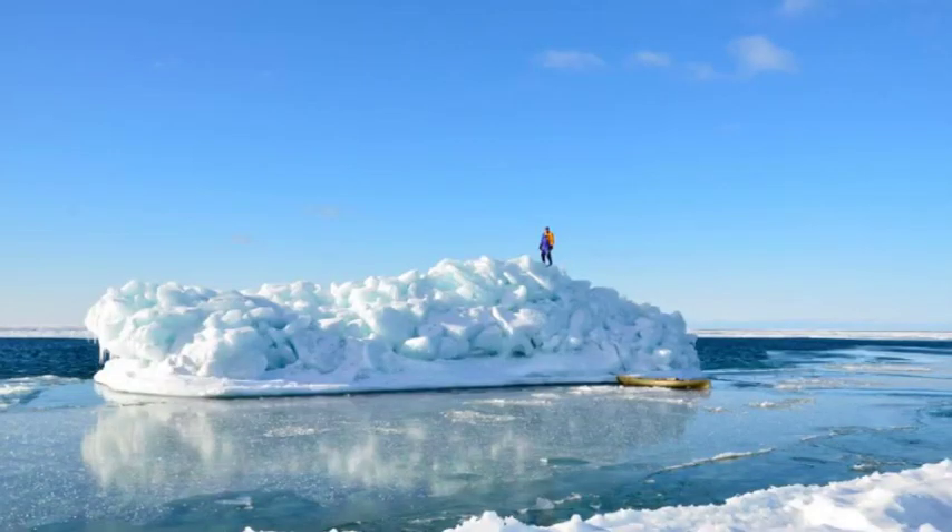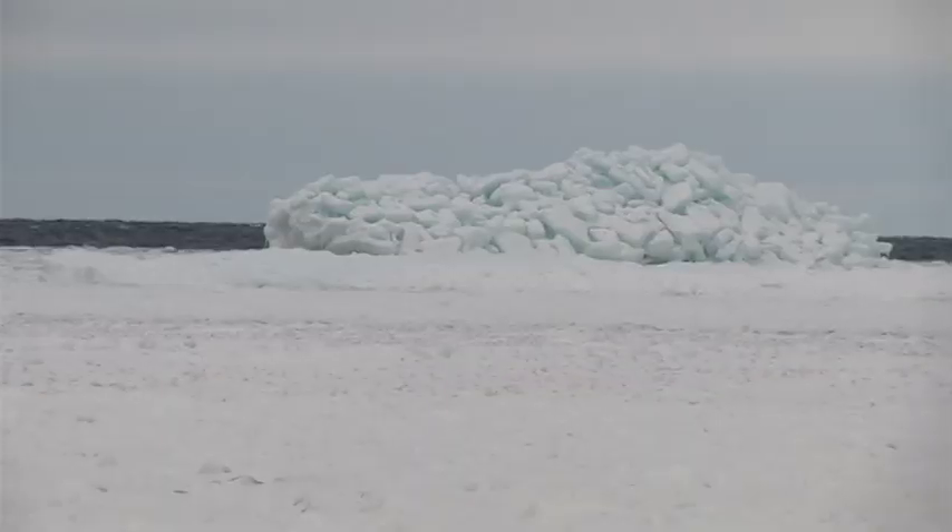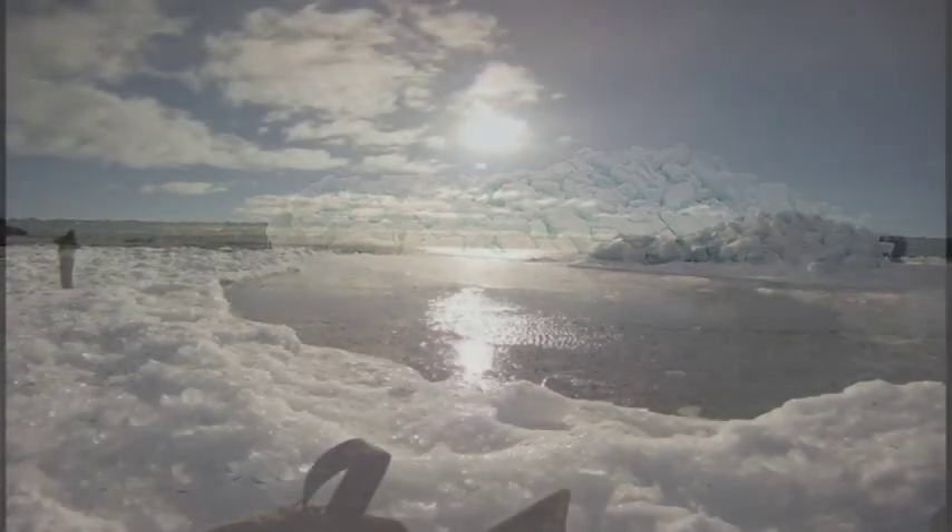That mountain of ice left Josh Baker with a camera full of memories and a unique sight to share with northern Michigan. He said he'd never seen anything that concentrated — blocks stacked on each other along the shoreline, but this was so tall, so huge. Reporting from Good Heart, Nathan Edwards, Seven and Four News.